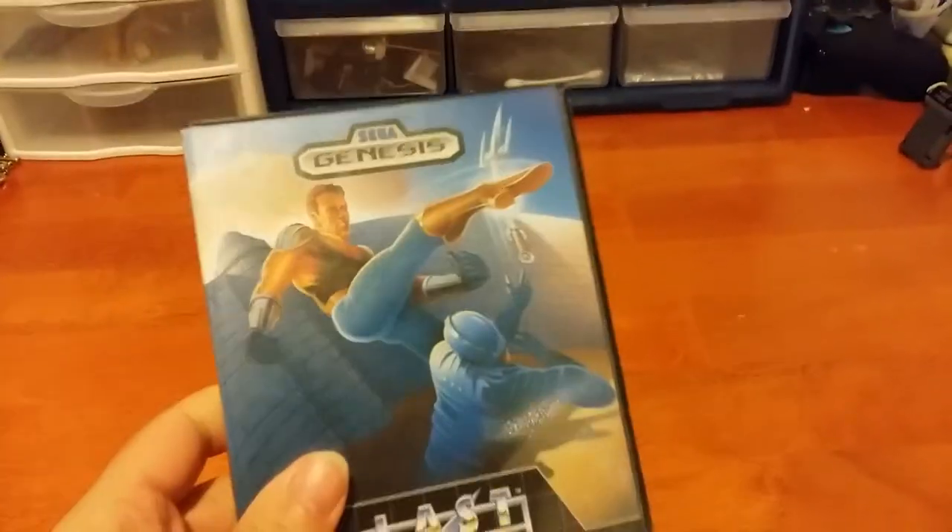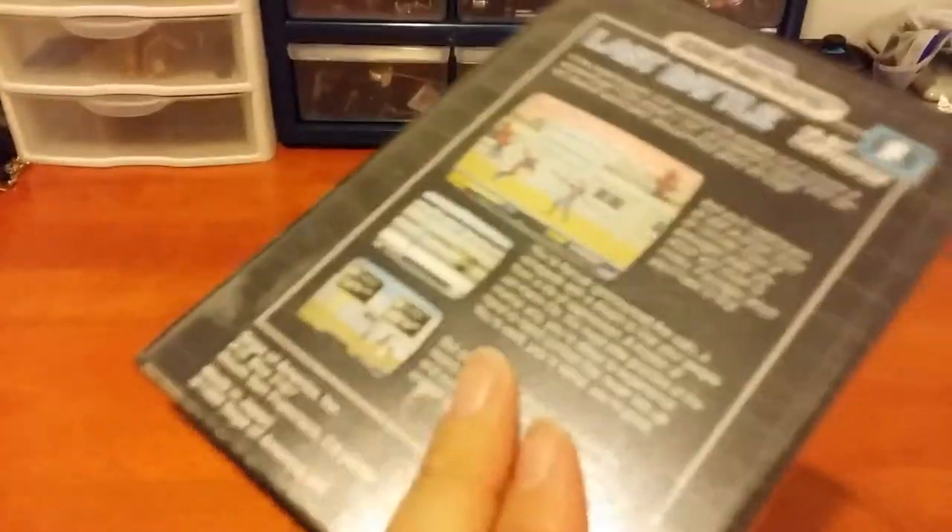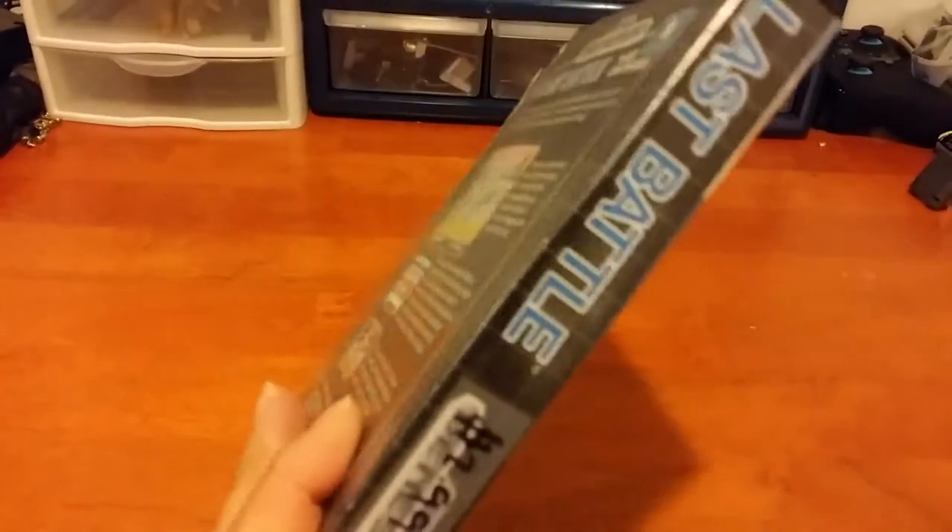As you know if you've watched some of my videos, I pick up some really good stuff at Goodwill Outlet. They've really come through for me in the last few weeks. Let's start off with some Sega for once. I got a Genesis game complete in box - Last Battle - for $3.00. It's in fair condition, but it's great to have another game complete in the box.